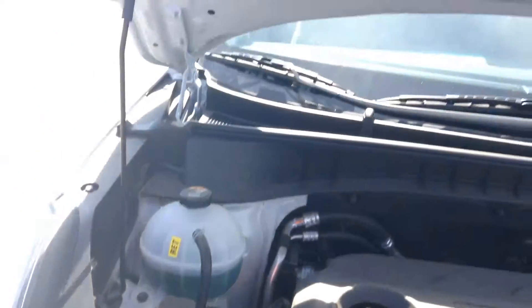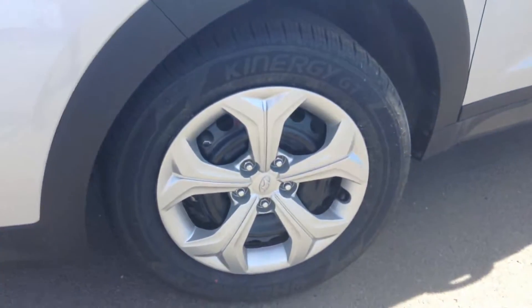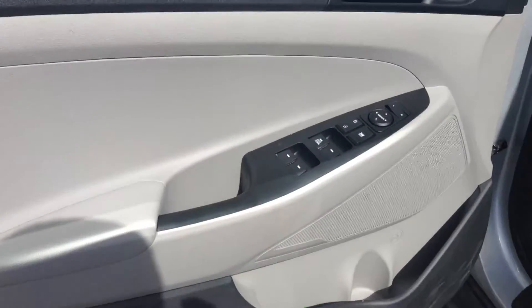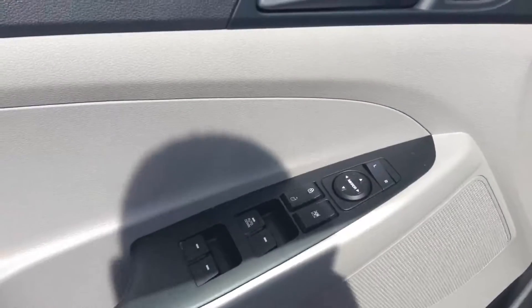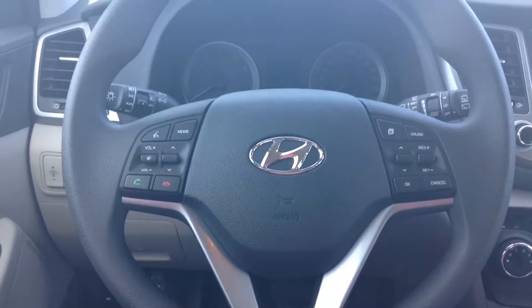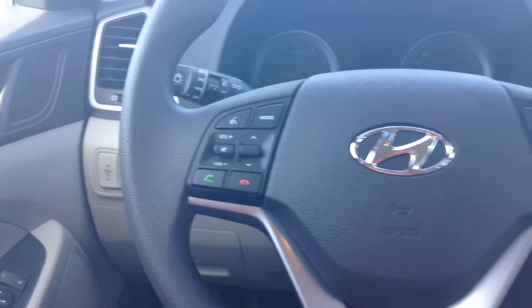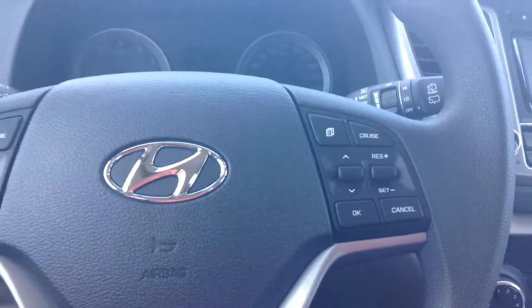This vehicle is also equipped with 17 inch rims. On your driver's side you have your power windows and power locks — great features. Also with your light adjustments and traction control. On your steering wheel, on your left side you have your Bluetooth system, and on your right side your cruise control.